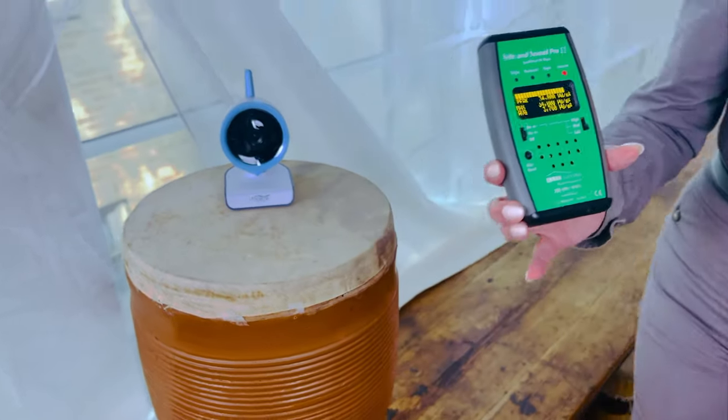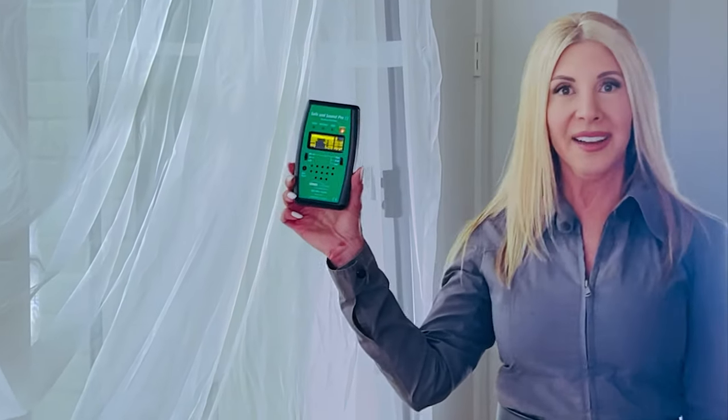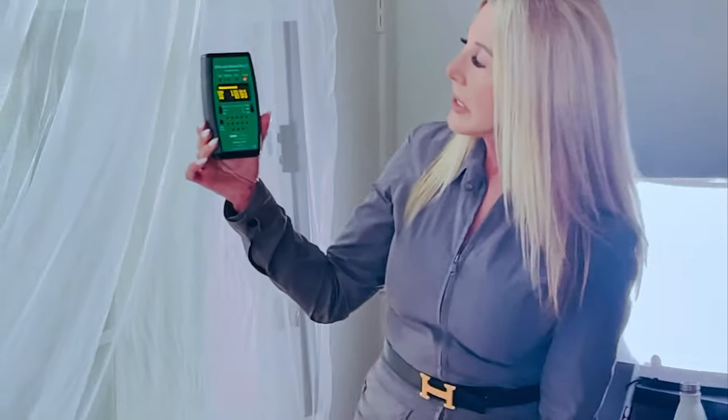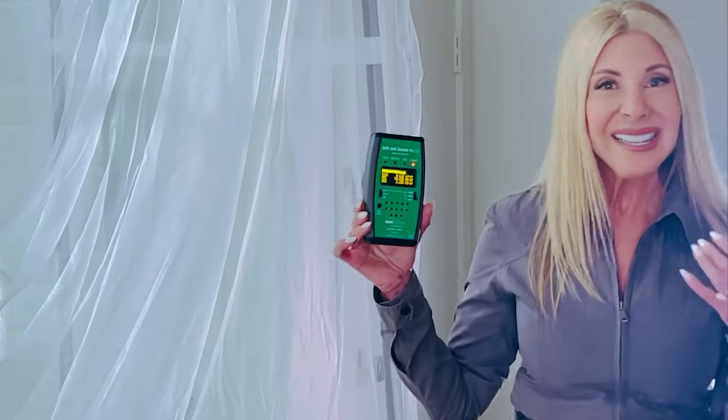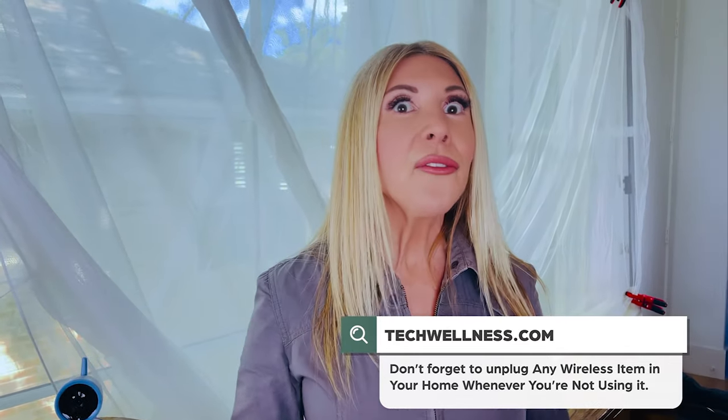I want to show you what the levels are when we get six feet away from the camera. We were six feet away in the other room. We're still at an extreme level at six feet — going between high and extreme. It just shows you that these are very powerful wireless machines. Really think a lot about this decision. Distance is your friend when it comes to EMF. The further any of us can be away from the source — and the source is always where the antenna is — the better off we'll be.